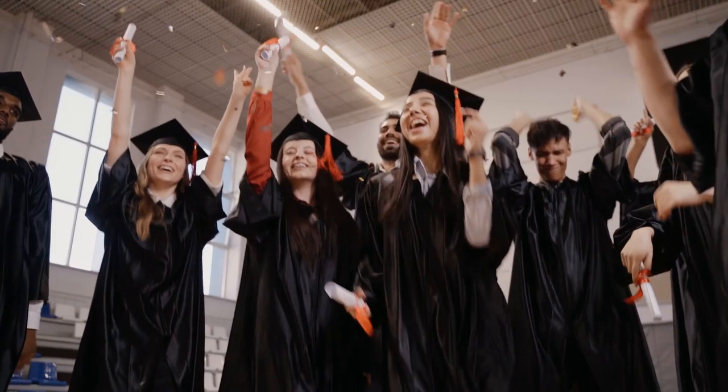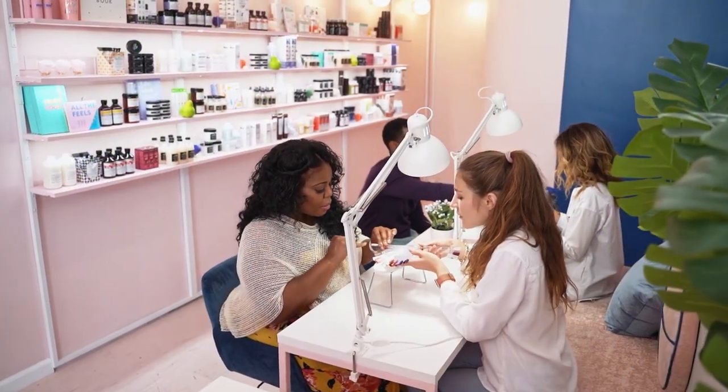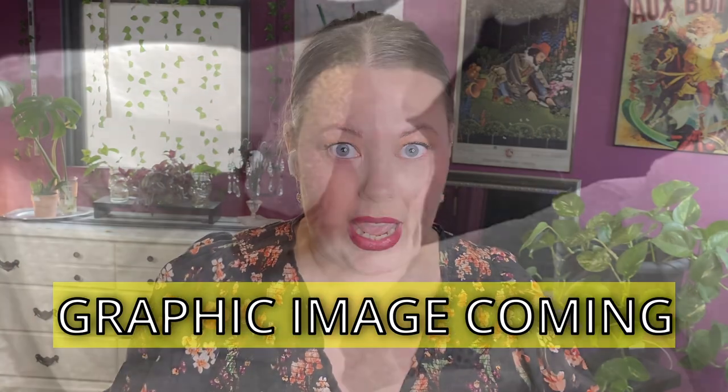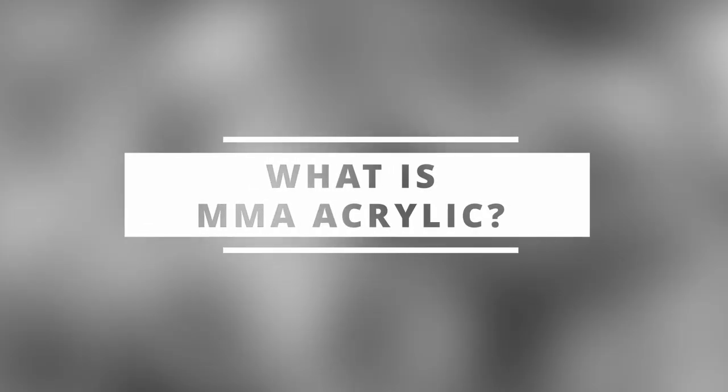Back in May of 2020, Cody became a certified makeup artist and a few months later decided to go out as a treat to herself for all her hard work. She went and got her nails done. However, unbeknownst to Cody, she ended up going to a nail salon that was using MMA acrylic, which not only caused severe damage to her nail but to the entire fingertip.